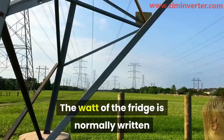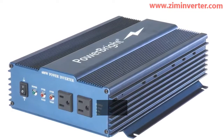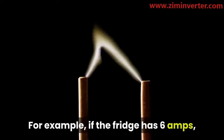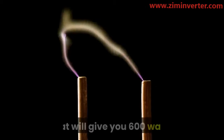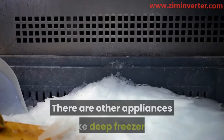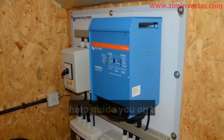The wattage of the fridge is normally written on the nameplate of the manufacturer. Sometimes it may be written in amps. To get the value of the wattage, you have to multiply the amps by the volts. For example, if the fridge has 6 amps, multiply 6 amps by 120 volts, which gives you 600 watts — the running wattage for the fridge. It is not only refrigerators that have this surge when starting up; other appliances like deep freezers, air conditioners, and pumps do as well. So when you are buying an inverter, you must consider both its running watt and its peak or surge watt.